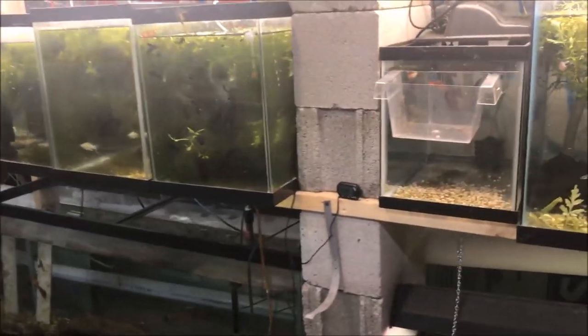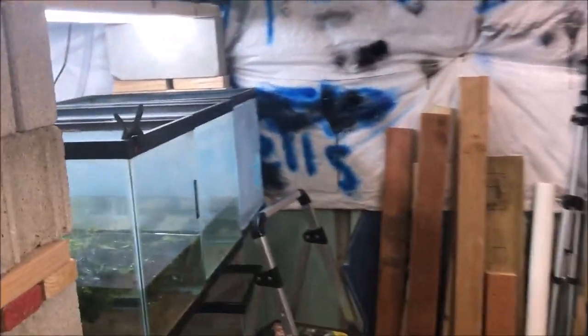That's how my auto water change system works, and I really like it. It's proven very good for me.